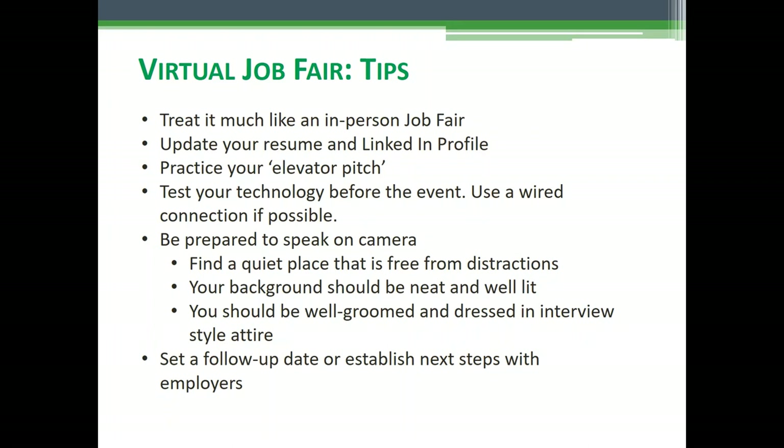Be sure to test your technology before the virtual job fair. It would be great if you could use a wired connection; if not, it'll work just fine on Wi-Fi, on your smartphone, tablet, or mobile device. Be prepared to speak on camera — you really want to find a quiet place that's free from distractions like kids, pets, and things like that.